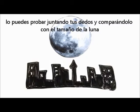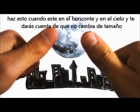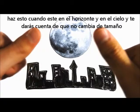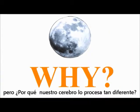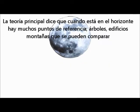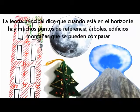You can test this by holding your thumbnail at arm's length and comparing it to the size of the moon. Do this when the moon is near the horizon and high in the sky, and you'll notice it doesn't change size. So why does our brain process it so differently? The main theory suggests that when the moon is near the horizon, there are many visual reference points – trees, buildings, mountains – with which its size may be compared.